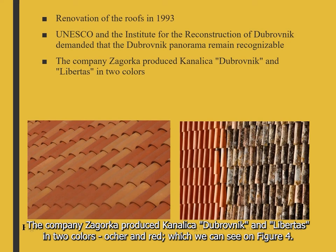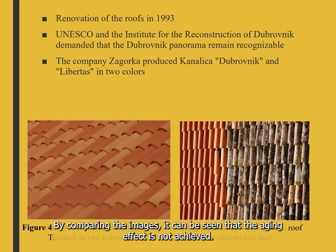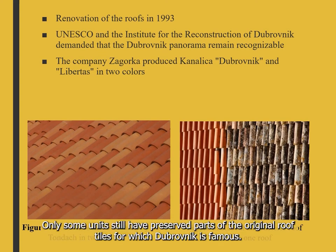The company Zagorka produced Canalica Dubrovnik and Libertas in two colors, ochre and red, as seen in figure 4. By unevenly mixing these two colors, an attempt was made to achieve the effect of aging. By comparing images, it can be seen that the aging effect was not achieved. Only some units still have preserved part of the original roof tiles for which Dubrovnik is famous.